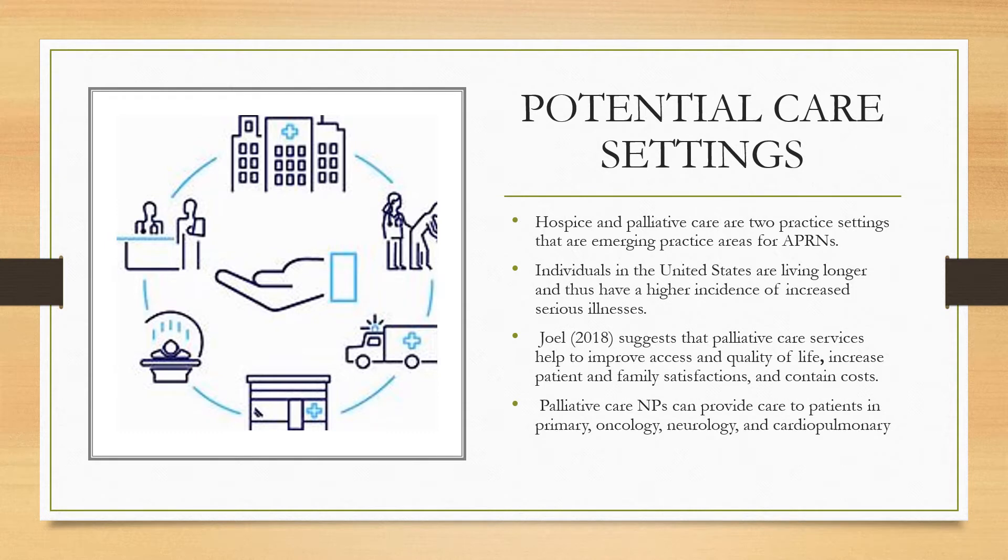Hospice and palliative care are two practice settings that are emerging practice areas for APRNs. Individuals in the United States are living longer, and thus they have a higher incidence of serious illness. Palliative care services help to improve access and quality of life, increase patient and family satisfaction, and contain costs.